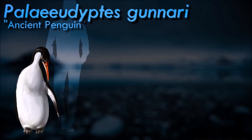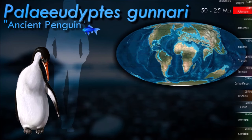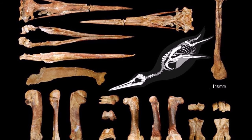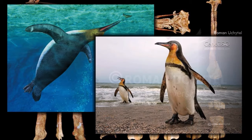Palaeeudyptes gunnari, also referred to as the narrow-flippered penguin, was a huge species, albeit probably with a large size variation. Although the size range can only be loosely estimated, the bird seemed to have stood between 1 to 1.4 meters high in life, placing this species among the largest penguin species known. It was the last known Palaeeudyptes species, and although the exact time when it lived is not precisely determined, it may have evolved from Palaeeudyptes marplesi, or they might even have been a single species which slightly decreased in size over time.